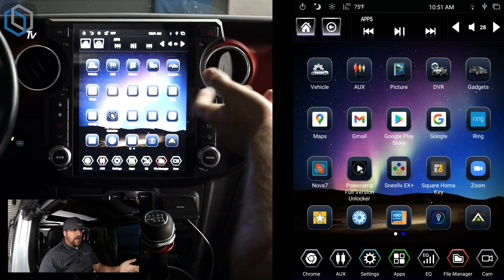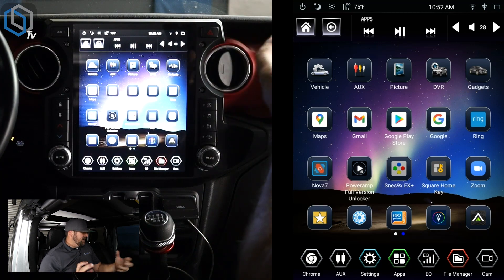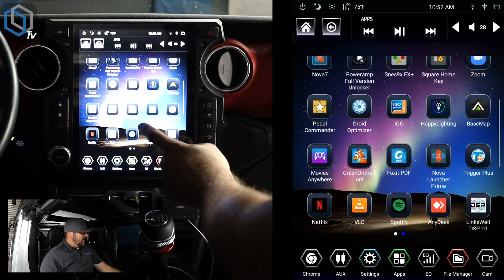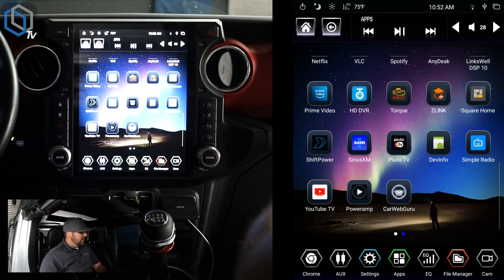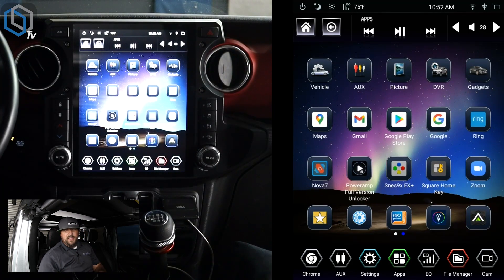We actually have a page two now where you can swipe over and get to all of your apps. A lot of our customers really liked the Nova Launcher — the more basic Android-looking home page — so we went ahead and created that. You can see all your apps there on the second page, and you'll be able to swipe through all your different apps rather than hitting an app list.